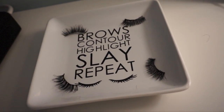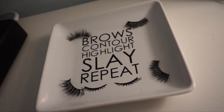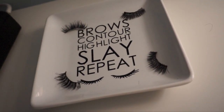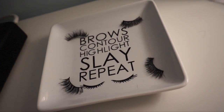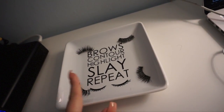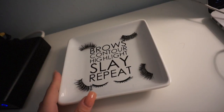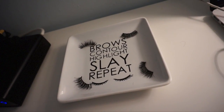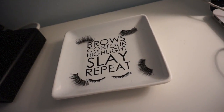Along with beauty and makeup and fashion comes also stuff to kind of help you organize it and everything. This is probably one of the cutest things I have found. It says: Browse, Contour, Highlight, Slay, Repeat. This I got on Etsy by, I think it's called Glow Shop or Glam Shop, but I will list it in the description box below.